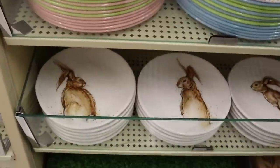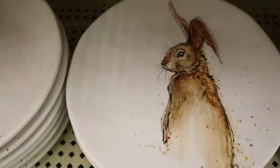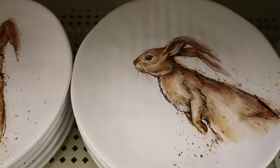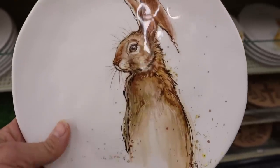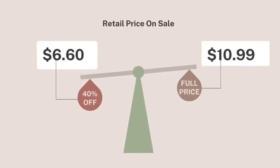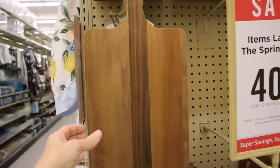Look at these spring plates. I think this would make a very lovely spring tablescape. I'm loving the bunnies and all the little different ones that you can choose from. And the best thing about it is when I flipped it over, I noticed that they're both dishwasher and microwave safe. At the original price of $10.99, they're $6.60 at 40% off — that is a fantastic deal.